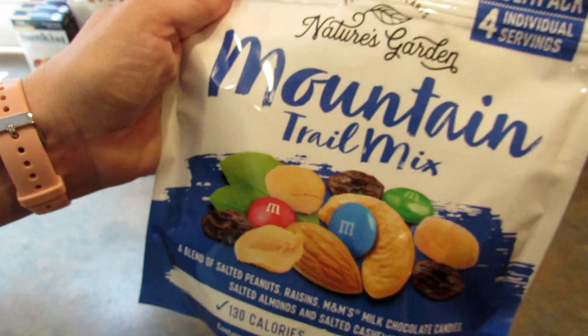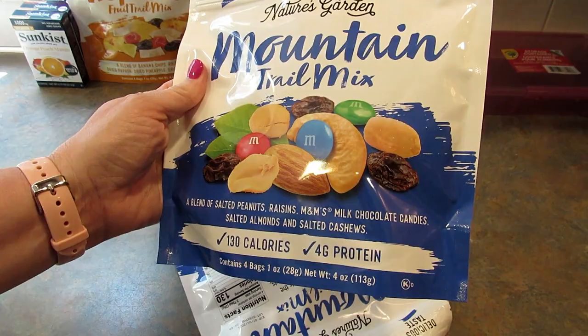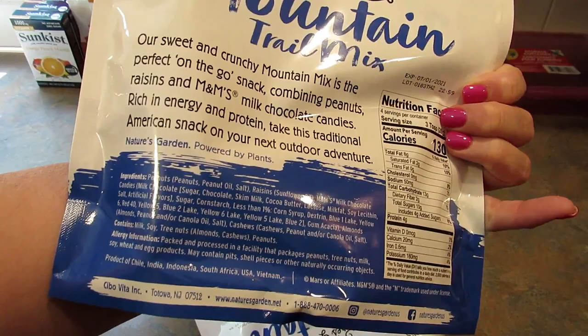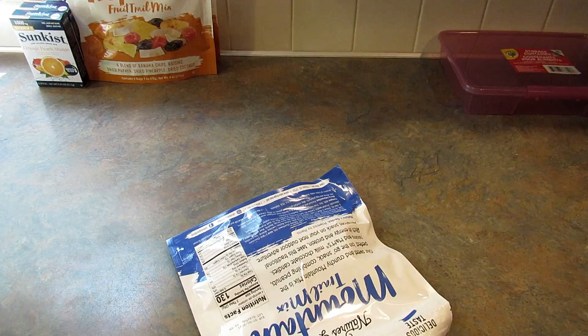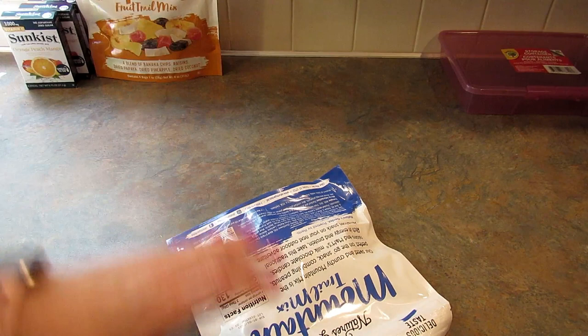Next I picked up Nature's Garden mountain mix — excuse the chihuahuas behind me, they're running and sneezing and acting crazy. This one is a blend of salted peanuts, raisins, M&Ms, salted almonds, and salted cashews, and is a product of Chile, India, Indonesia, South Africa, USA, and Vietnam. The tropical mix has banana chips, raisins, dried papaya, dried pineapple, and dried coconut.